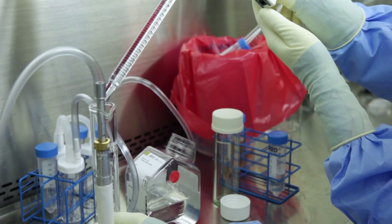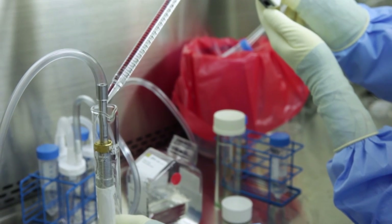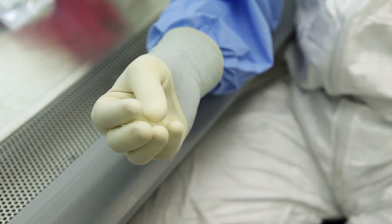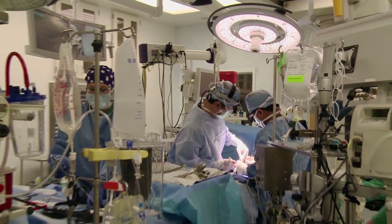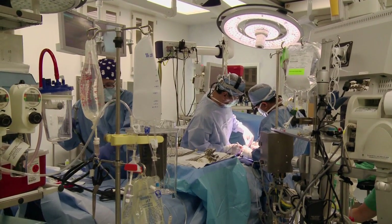Even with the tissue engineered vascular graft, the Fontan operation is only palliative. These patients live longer and better lives, but it's not a curative operation. If we could develop methods for implanting these grafts in the fetal environment, we could actually cure single ventricle cardiac anomalies — and that's what we're really interested in. Our long-term goal would be to cure congenital heart disease.